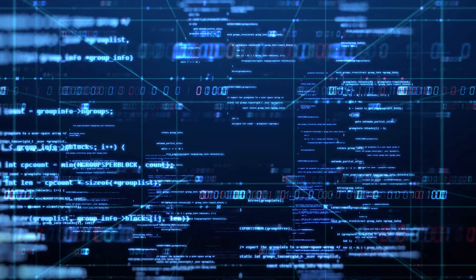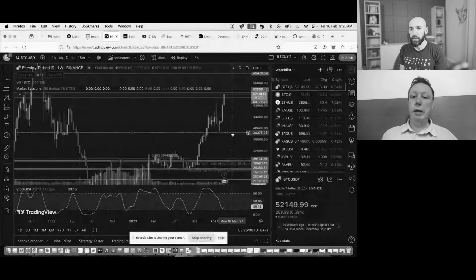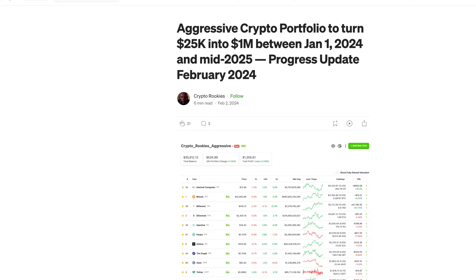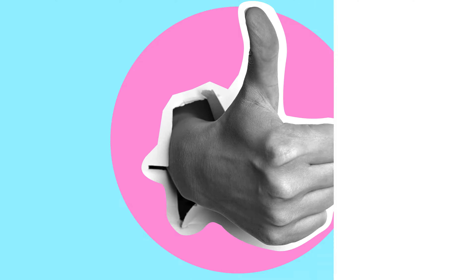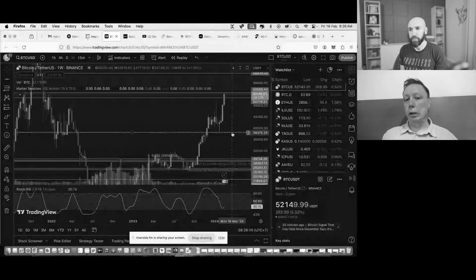I'll put probably about $20,000 in total in that portfolio — I think I could probably grow this into close to a million dollars by the end of the bull run. With the grid bot, I'll only trade three assets: Bitcoin, Ethereum, and the Ethereum/Bitcoin pair. Patrick, aka Crypto Rookies, is going to show us how he plans to take $25,000 and turn it into $1 million. Check the description for more links, hit that like button, and subscribe to the channel.